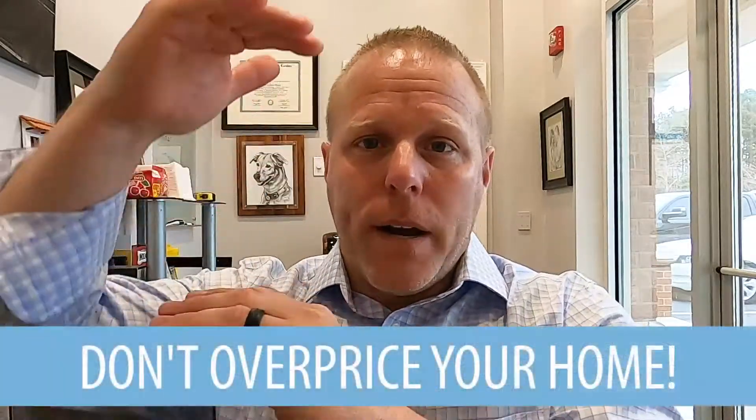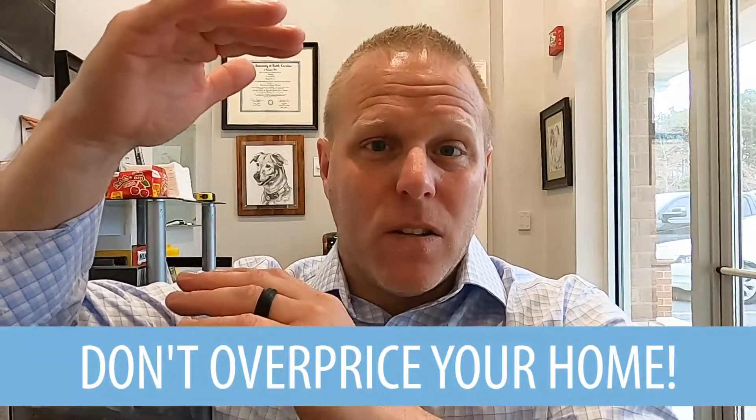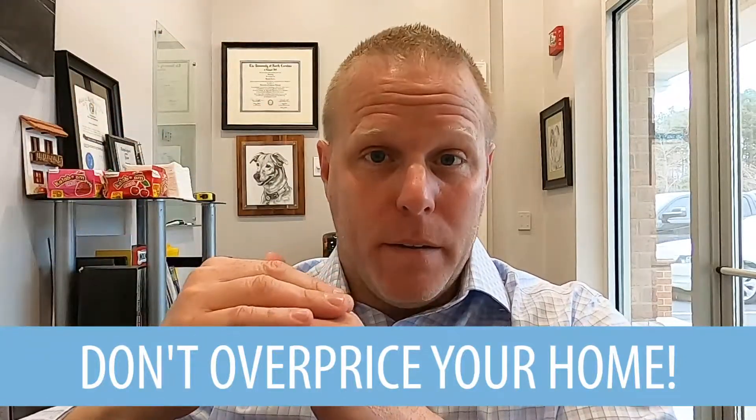Something else that we saw the other day that just drove me up the wall — a seller we were actually talking to had an agent locally that gave them a price that was probably about $80,000 to $85,000 higher than where they really needed to be. What happened is they dropped the price three times, and by then, guess what? People think something's wrong with your property.